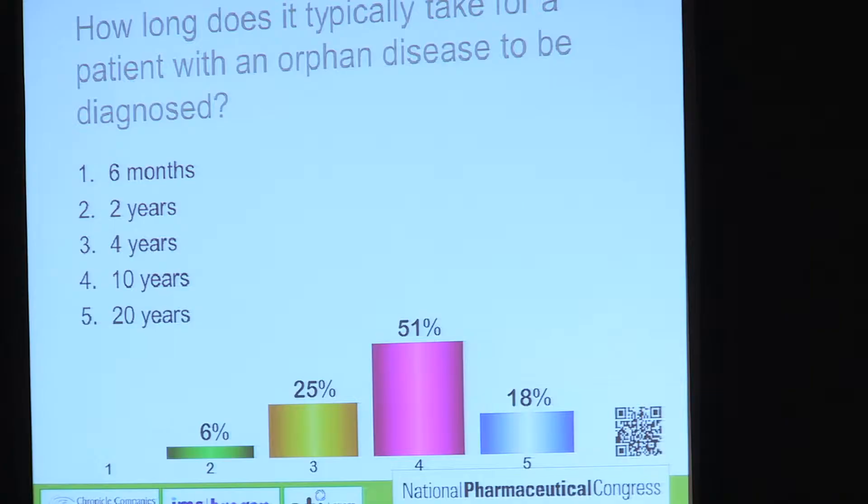So how long do you think it typically takes for a patient with an orphan disease to be diagnosed? Six months, two years, four years, 10 years, 20 years? It's closer to 20 than 10. It takes decades.